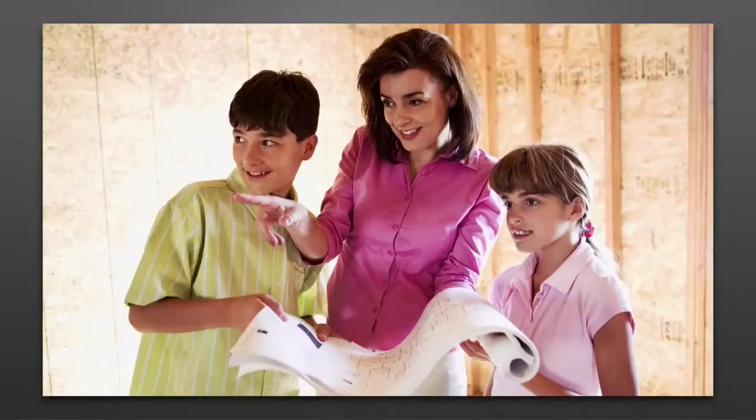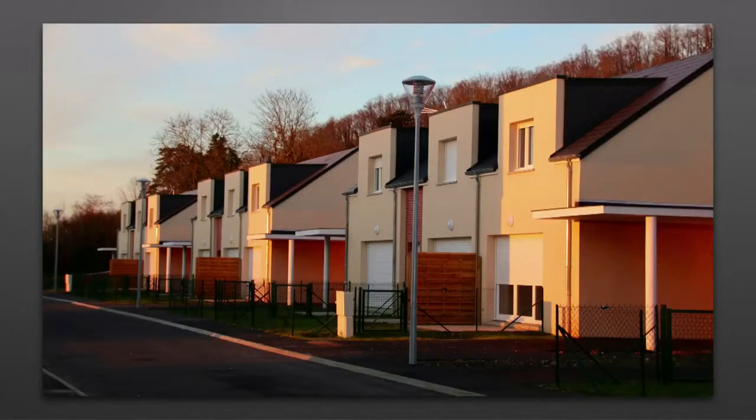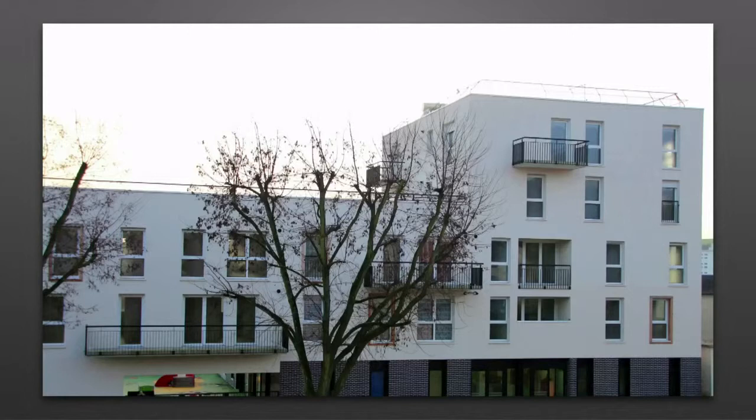2013 a également vu l'entrée en scène d'un certain nombre de nouveaux programmes. À commencer par la résidence Elodie dans le quartier de La Roquette, des appartements et des maisons privées dont le chantier avait été interrompu pendant plusieurs années et qui ont finalement été livrés ces derniers mois. Également livrés, les 32 appartements de la Prairie des Fougères à deux pas du lycée des Fontenelle, proposés en accession à la propriété. Des logements haute qualité environnementale situés au-dessus de la nouvelle crèche Capucine, du nouvel accueil de loisirs et du nouveau centre social La Chaloupe.